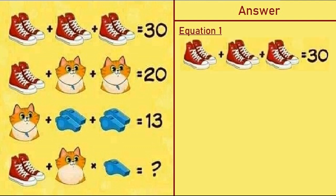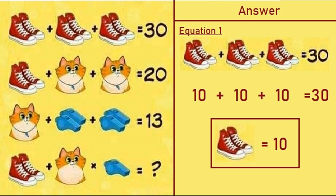Let's take equation number one, which says a pair of shoes plus a pair of shoes plus a pair of shoes is equal to 30. So 10 plus 10 plus 10 is equal to 30, meaning a pair of shoes is equal to 10.